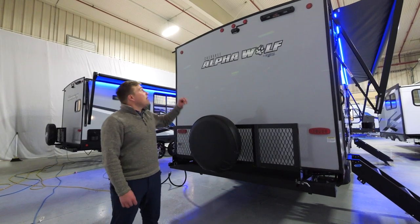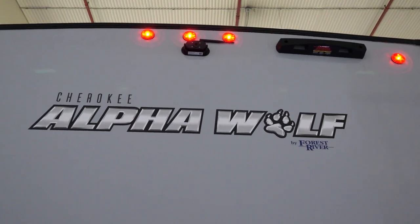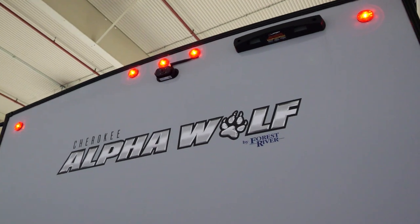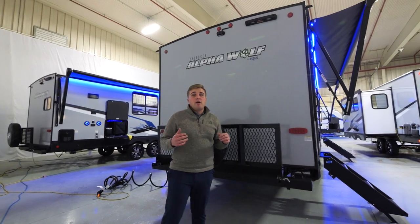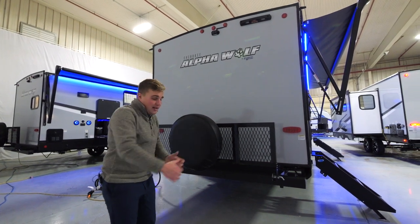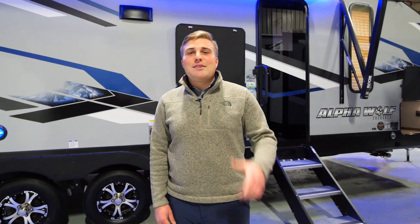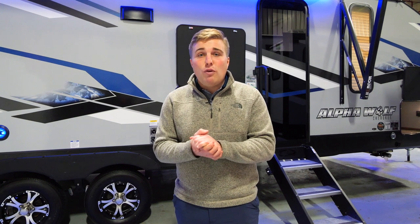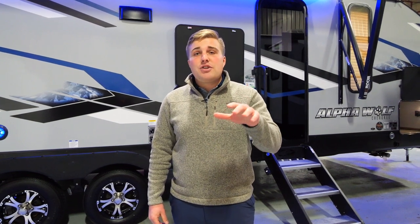At the rear of the coach, we have an observation camera standard — a lot of our competition out there is going to be just prep. You can also see and hear through it when you're going down the road. You'll also see we're doing the LCI ladder prep — LCI makes a telescopic ladder that you can easily bring down to get up and off your coach safely. Thanks for checking out the 26 DBH; check out our website at forestriverinc.com/alphawolf.